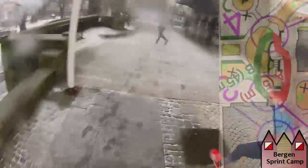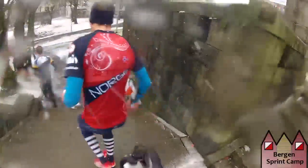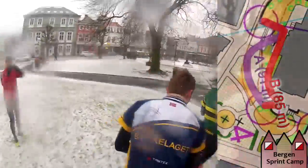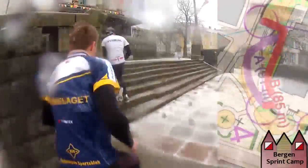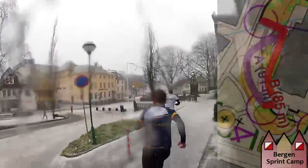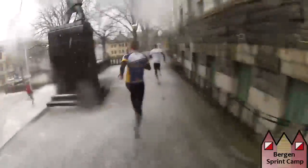Here we have a small route choice from 4 to 5. Going down is probably a little bit faster, but all the men went up here. To the 5th control we have another route choice — you can either go to the left or to the right. Going to the right is probably a little bit faster, but it is very close. Emil Wingstedt is now nearly up in the lead after some more technical orienteering.